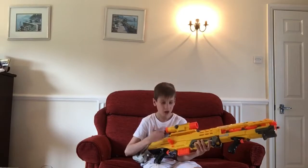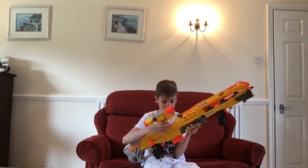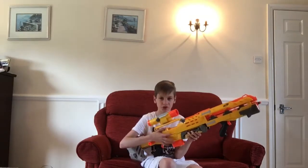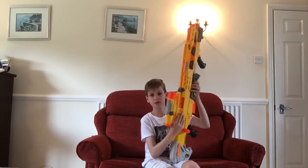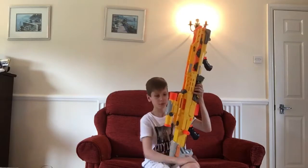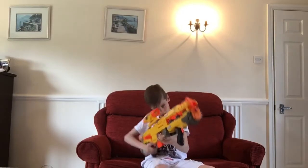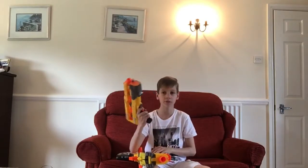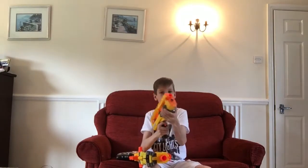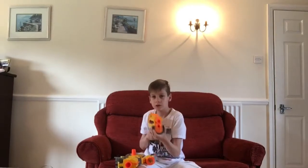It comes with a six-dart magazine and it's quite accurate and fires quite far. The darts aren't that quick though — there's a noticeable difference. There's a jam door here, it's really big — about three inches — but sometimes it falls open when the gun is vertical. The long barrel helps with accuracy. If you run out of darts, there's a backup pistol and you can hold an extra dart on the front. That was number four.